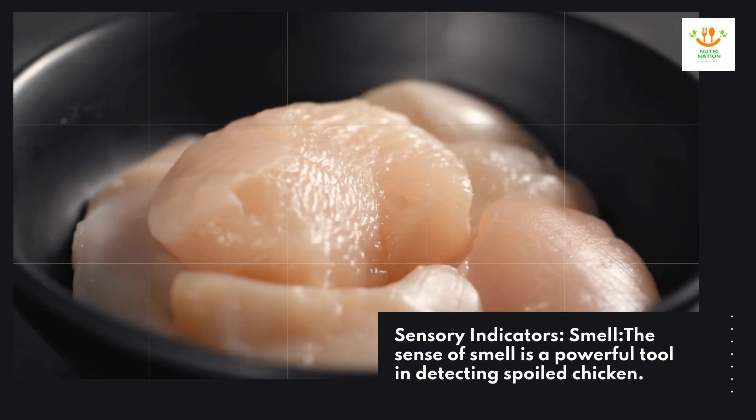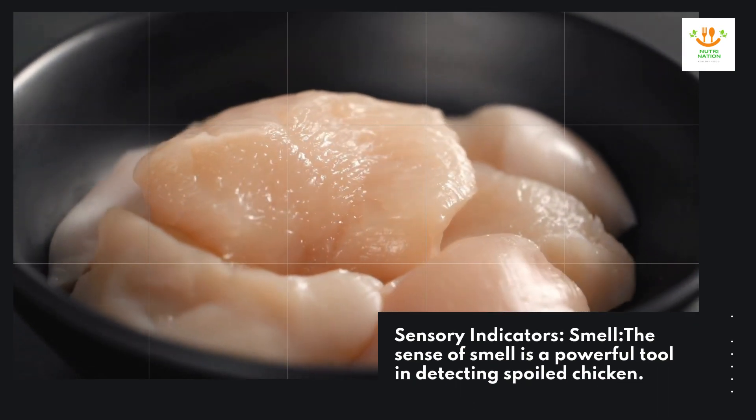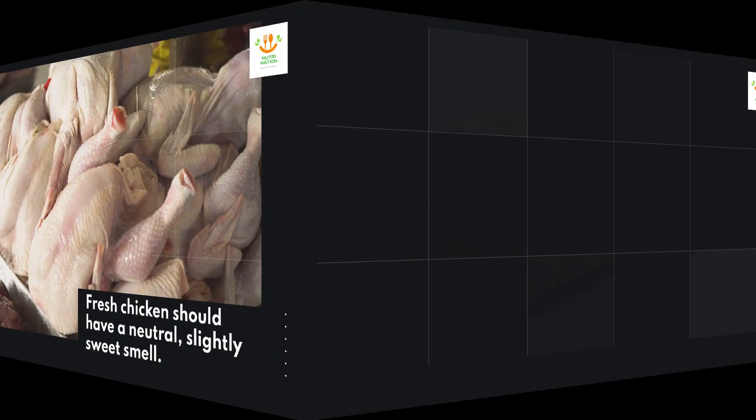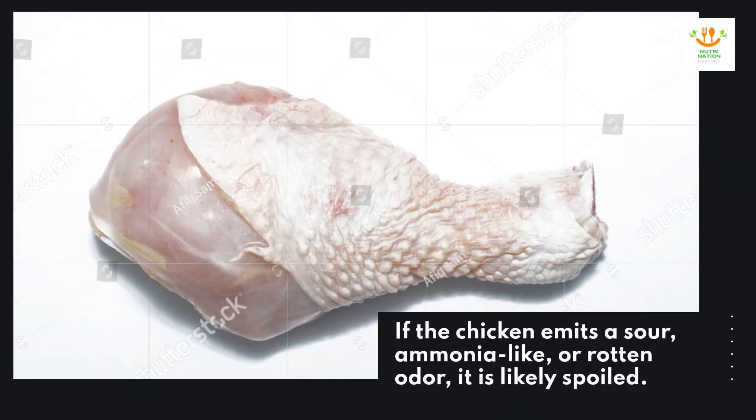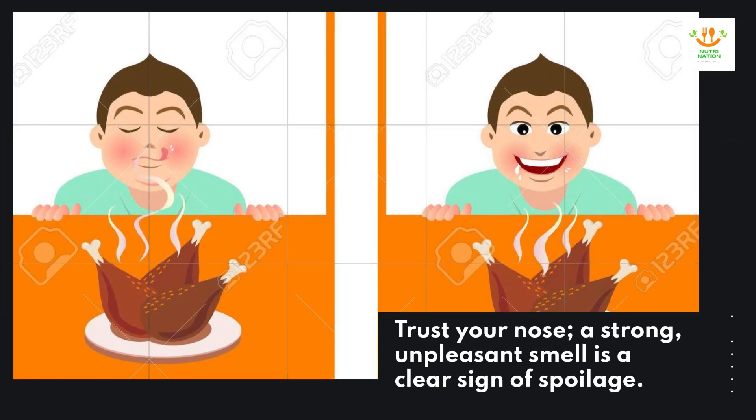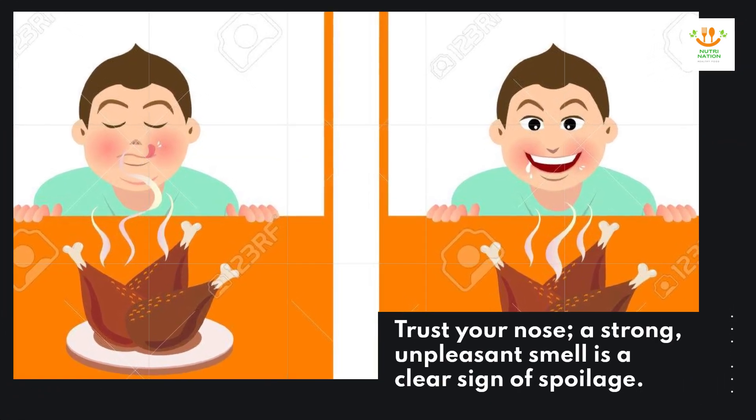Sensory indicators — smell. The sense of smell is a powerful tool in detecting spoiled chicken. Fresh chicken should have a neutral, slightly sweet smell. If the chicken emits a sour, ammonia-like, or rotten odor, it is likely spoiled. Trust your nose — a strong, unpleasant smell is a clear sign of spoilage.